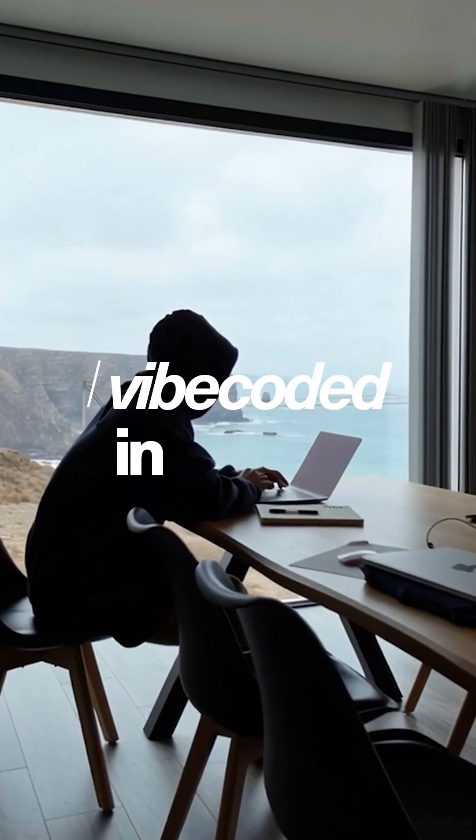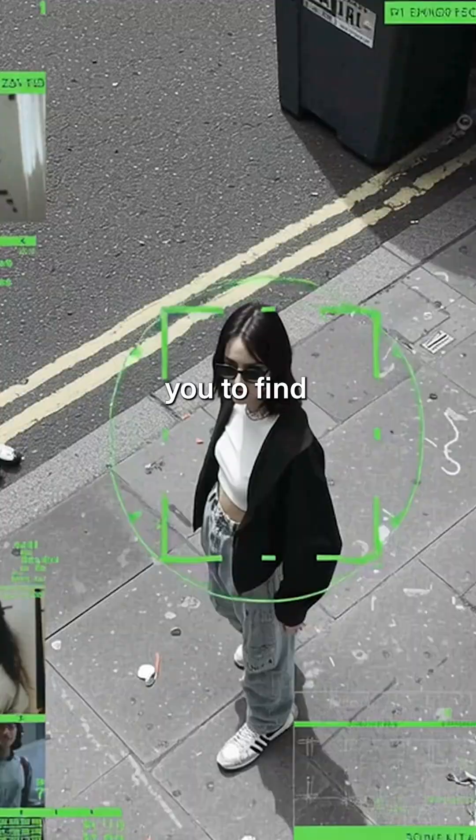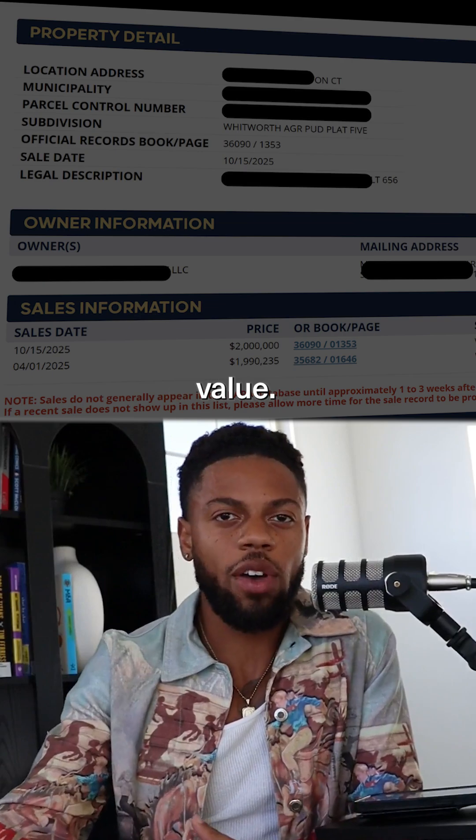This lead gen automation I just vibe coded in Cursor literally just made me $2,500 in 20 minutes. How long would it take you to find every new homeowner in your city? Most people don't even realize there's a public website that gives you name, address, and home value legally.